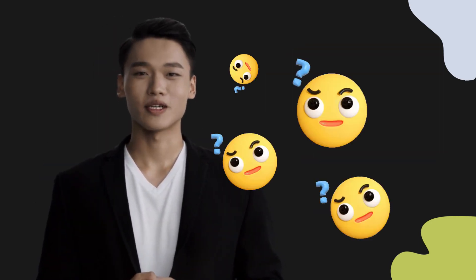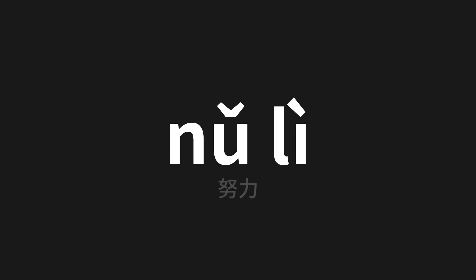Welcome to this pronunciation video. Today we will be focusing on a new word that you might find challenging or intriguing, so let's dive into today's word — 努力 (nǔ lì), which means 'effort' in Chinese. Let's say it all together.